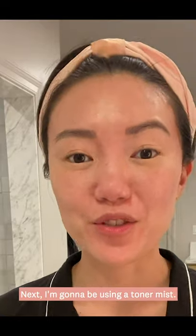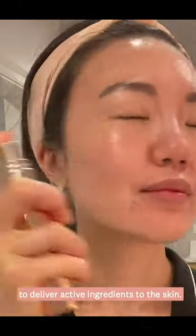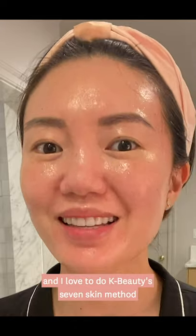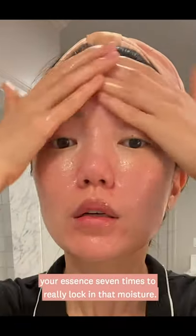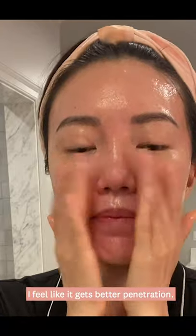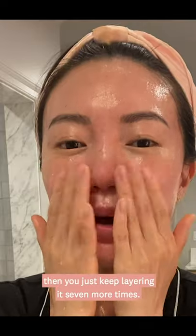Next I'm going to be using a toner mist. Toners are really fantastic for helping to rebalance the skin's pH after cleansing, and it's another great way to deliver active ingredients to the skin. Next I'm going to be using my essence and I love to do K-beauty's seven skin method when it comes to my essences. What that means if you're unfamiliar is just layering your essence seven times to really lock in that moisture. I like to press it in versus rubbing — I feel like it gets better penetration. Once you do this one time you just keep layering it seven more times.